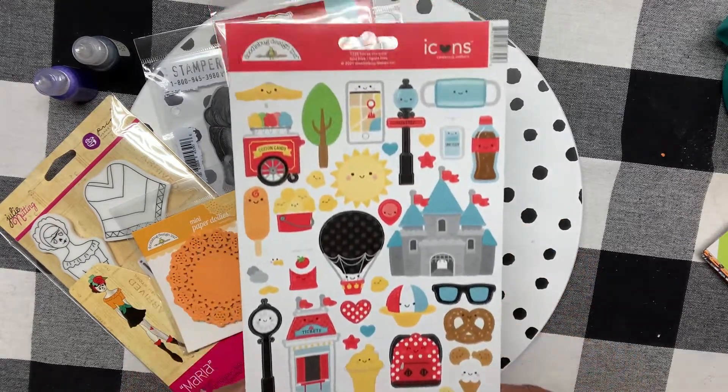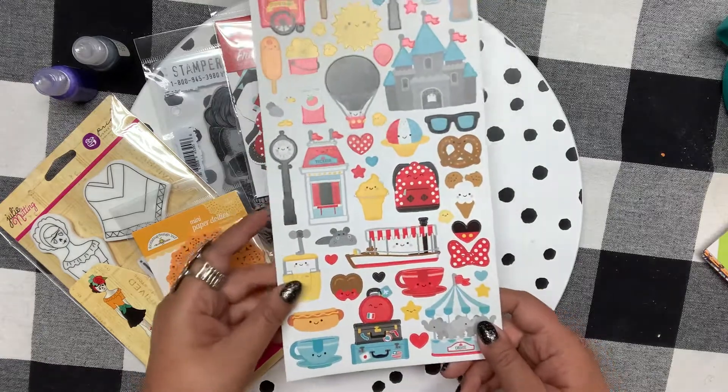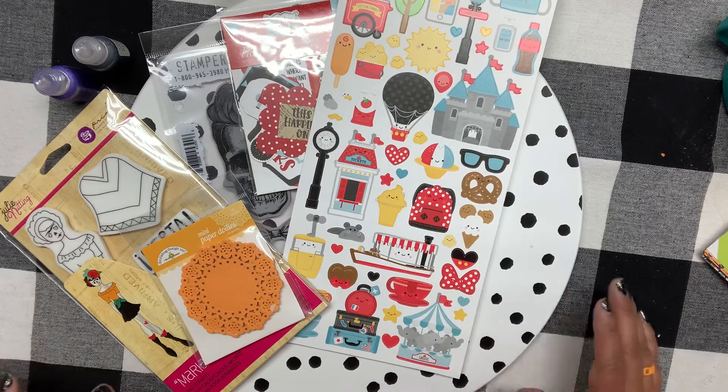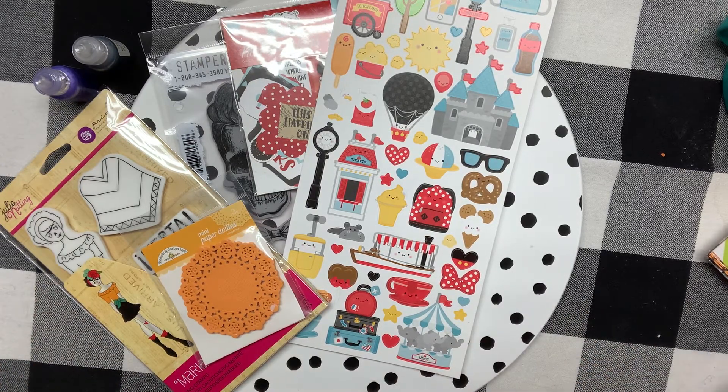I also got this Doodlebug paper that I had bought a couple of weeks ago — I'll share the layouts I've already made with it. I only got one piece originally because I'm on a major budget right now, but I needed more for my layout, so I got that.